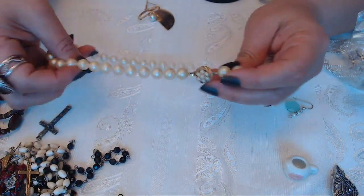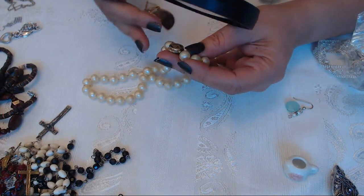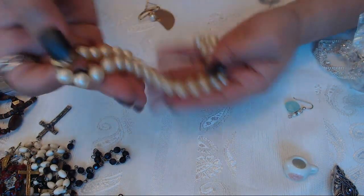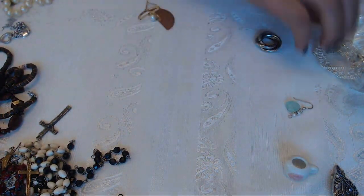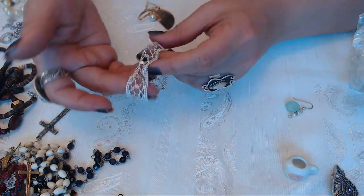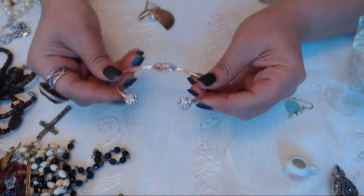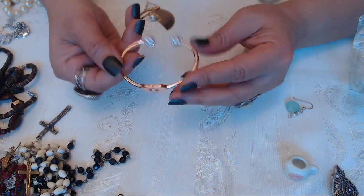We have a pearl necklace here, it looks pretty old. Trifari - and it has the crown. It really needs a good cleaning. We have a bracelet here - no marks. Another bracelet with little balls with rhinestones and now kind of like rose gold color.